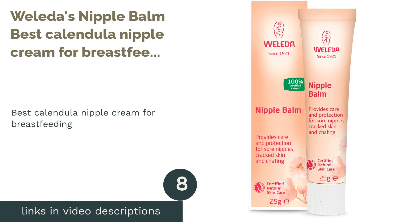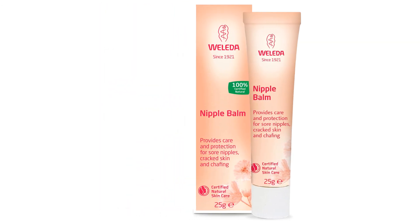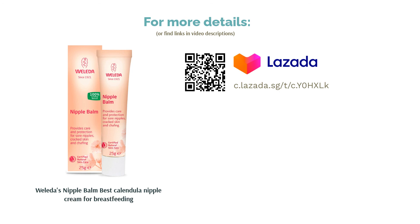The next product in our list is Weleda's Nipple Balm — the best calendula nipple cream for breastfeeding. Developed for long-lasting comfort, Weleda has leveraged the insights of midwives and pharmacists to create the perfect nourishing blend for nipples. Harnessing the powers of organic calendula extract and lanolin, Weleda's Nipple Balm is a 100% all-natural game changer for those who want to soothe dry, cracked, and chafing nipples. The non-greasy balm is also designed to protect delicate and sore nipples.